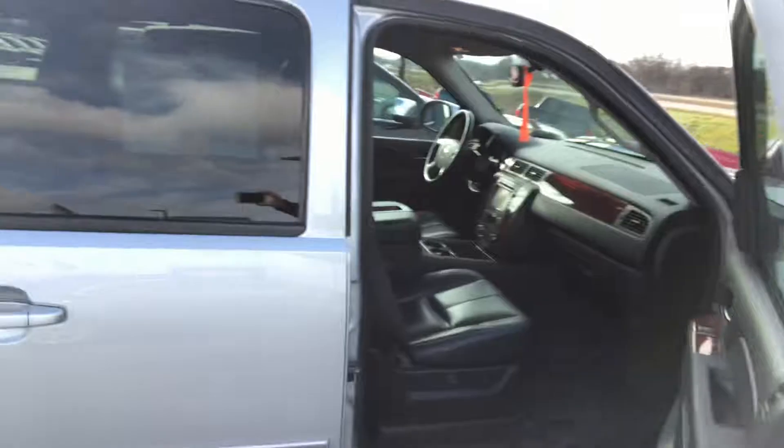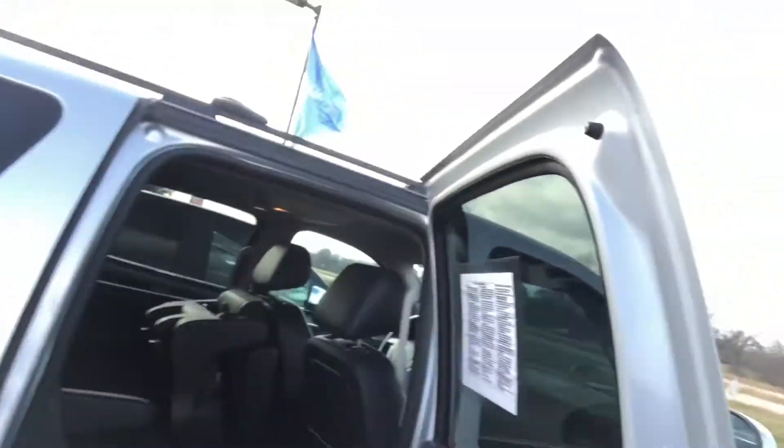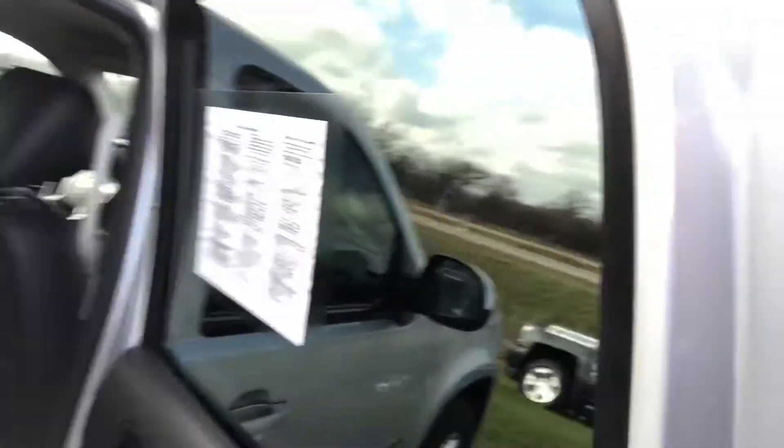It's got the backup camera. It does have captain's chairs in the middle here. I'll show you — oops, sorry about that. You can see one's flipped up here, and there's the back.